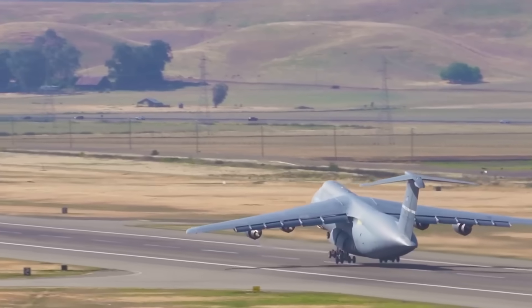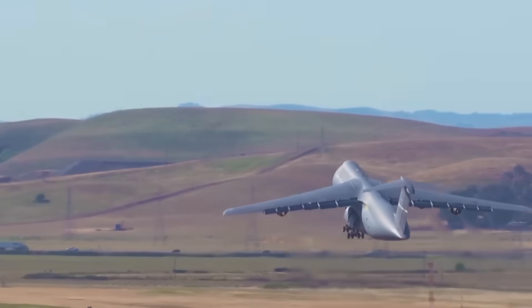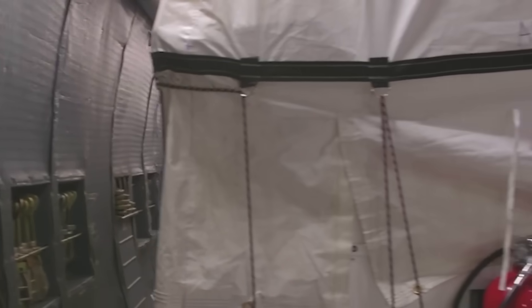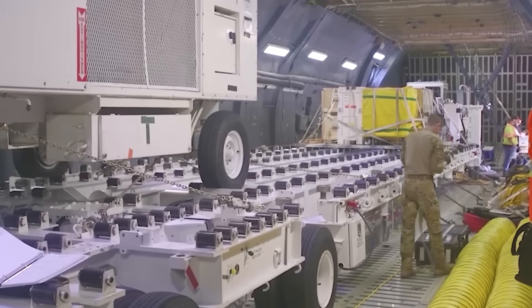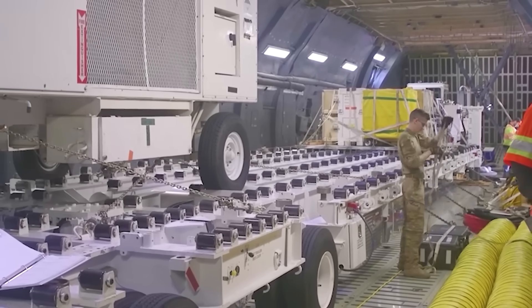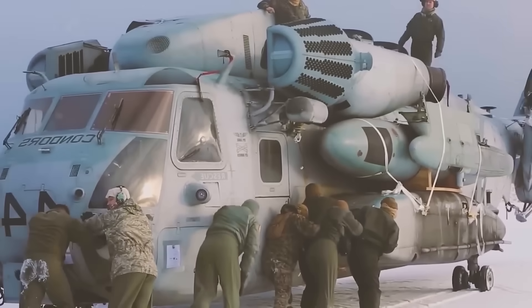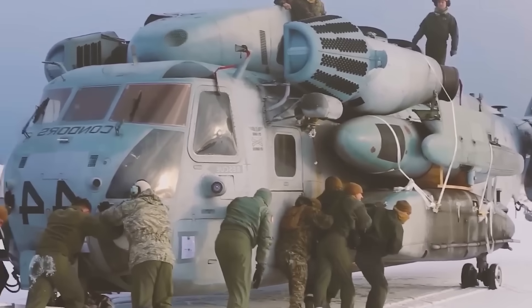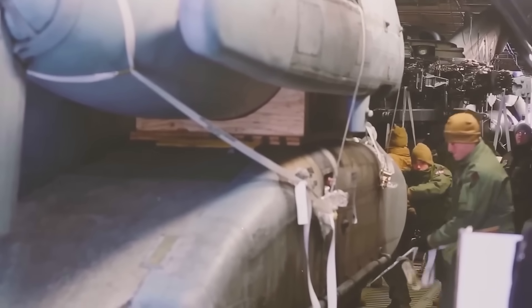But here's the challenge: how do you transport a helicopter this massive across the planet? The answer is the C-5 Galaxy — one of the largest transport aircraft in the world. It can carry tanks, helicopters, and entire military units, and loads cargo from both front and rear for maximum efficiency. When the CH-53K needs a ride, the C-5 answers the call.